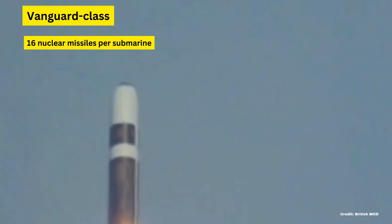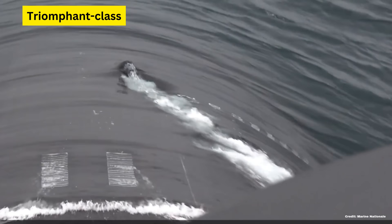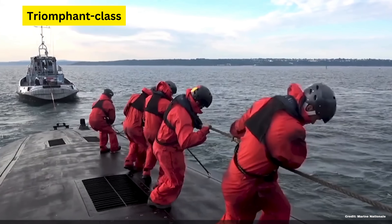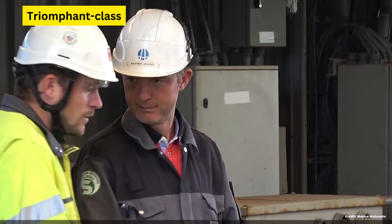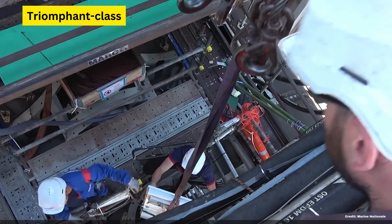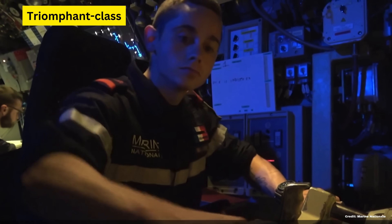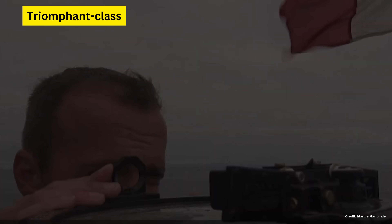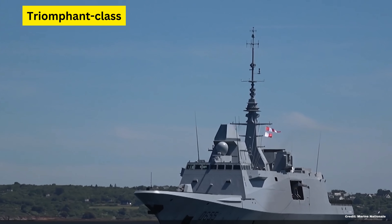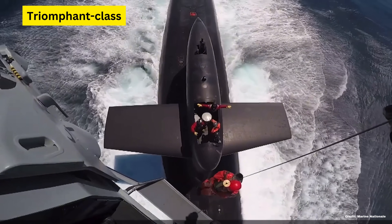Similarly, France's Triomphant-class submarines serve as the backbone of its force océanique stratégique. These submarines are equipped with the newer M-51 missiles, which are also capable of carrying multiple nuclear warheads and offer an extended range compared to their predecessors. Both nations' submarines are designed for stealth and survivability, with advanced sonar systems and noise reduction technologies to evade detection. Macron's ideas about extending the nuclear umbrella of France to other nations is a great initiative, and I'm sure that everyone will pool together to help France and the UK maintain these systems.